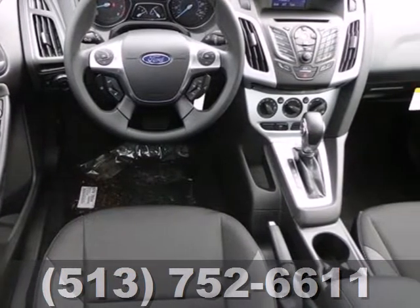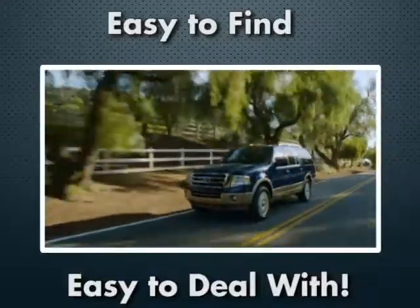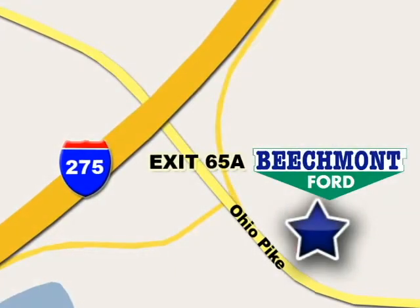Test drive it today. We're easy to find, easy to deal with. Off of I-275 at 65A Beachmont Avenue.